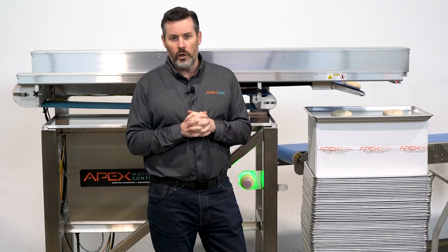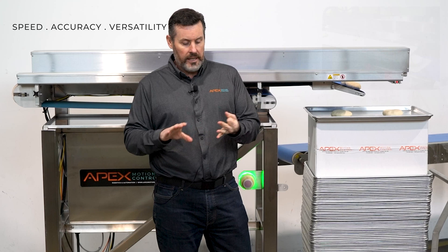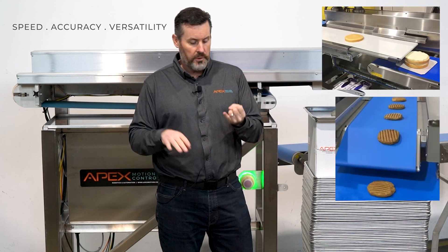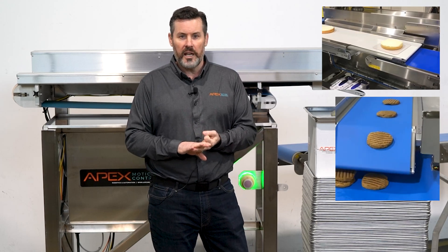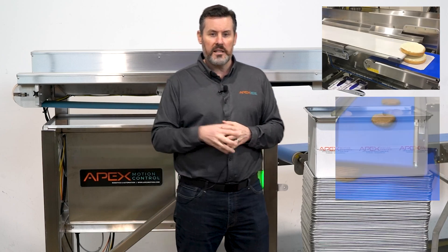There are so many options with reciprocating conveyors to move product along, and all you need to think of is speed, accuracy, and then there's an endless amount of possibilities. We work in the medical field with this. We stack cakes, we stack trays — we do a variety of different things with reciprocating conveyors, so please reach out and see if there's a way we can help you. Thanks again. We'll see you next time on Minute in Motion.